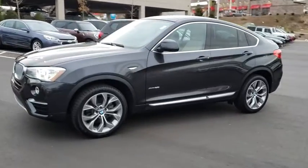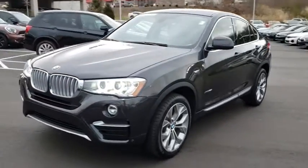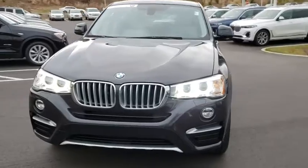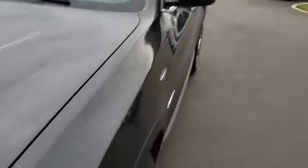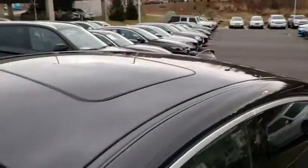Steering wheel audio controls, power passenger seat, anti-lock braking system, traction control, stability control, keyless entry, all-wheel drive, power liftgate, Bluetooth, leather-wrapped steering wheel.